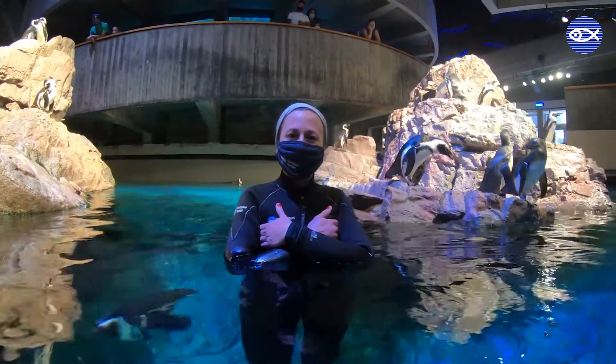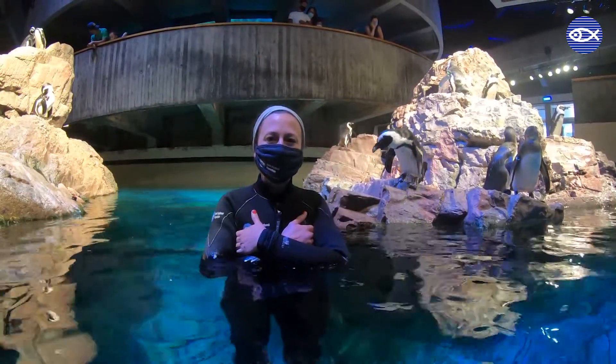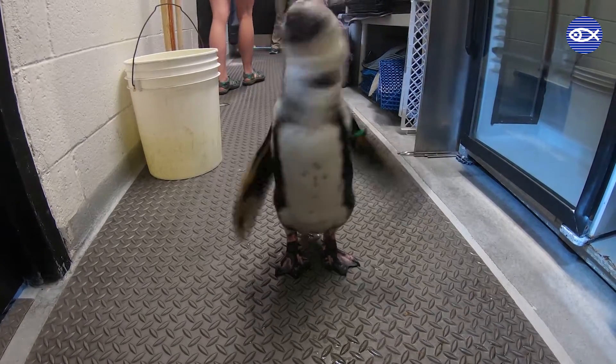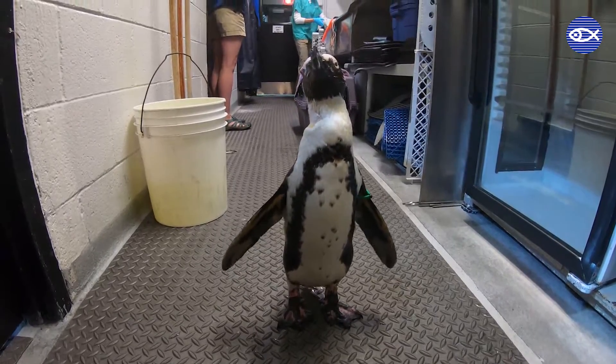Welcome back to the penguin colony here at the New England Aquarium. My name is Amanda and today I'm going to introduce you to a really special penguin — his name is Lambert. Lambert is named after Lambert Bay, which is on the west coast of South Africa, and he is 28 years old.